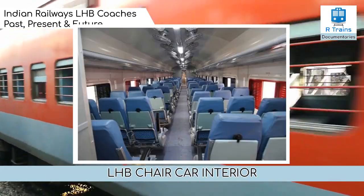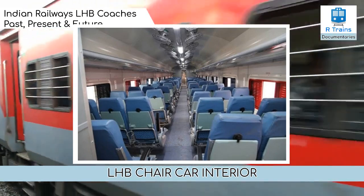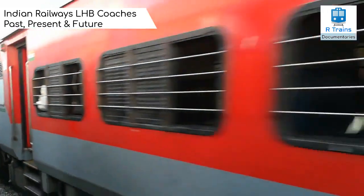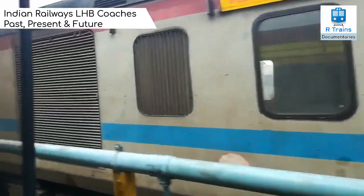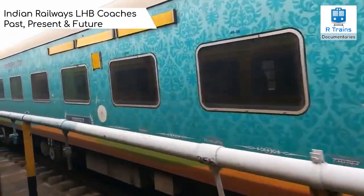These coaches are made of stainless steel and the interiors are made of aluminum, which makes them lighter compared to conventional rakes. Each coach also has an advanced pneumatic disc brake system for efficient braking at higher speeds, modular interiors that integrate lighting into the ceiling and luggage racks, with wider windows.